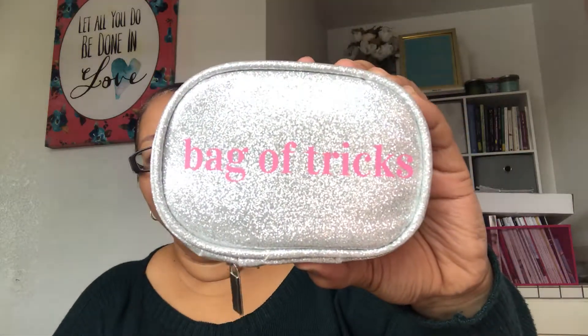I have my glasses case so that if I fall asleep on the plane I have somewhere safe to put my glasses. I have my media case — it says 'bag of tricks,' I got this from Nordstrom Rack. Inside of it I have a box where your charger goes.